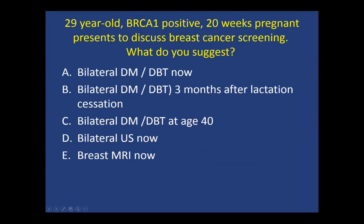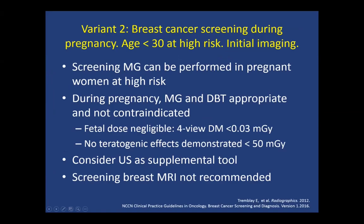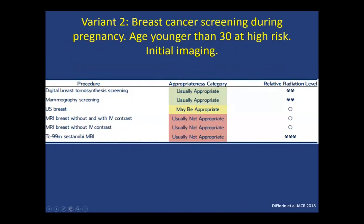For a 29-year-old BRCA1-positive woman who is 20 weeks pregnant presenting to discuss breast cancer screening, the answer is again to start with mammography. This is variant two: screening for women younger than 30 who are at high risk. Screening mammography can be performed in pregnant women who are at high risk. Mammography radiation is less than 3 milligray, and it is recommended for these high-risk women. Ultrasound can be used as a supplemental tool. Breast MRI is not recommended for women who are pregnant.